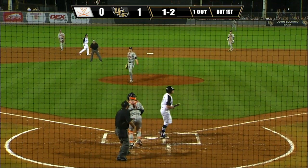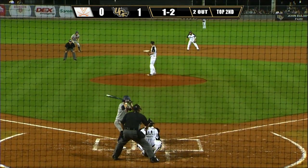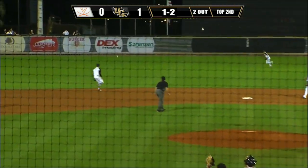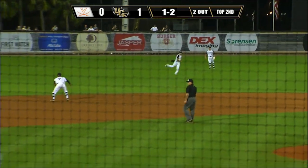A fastball strike three down the middle. Then on the 1-2 pitch, Williams delivers — line drive base hit to left-center field. Rounding third and the ball game is tied at one.